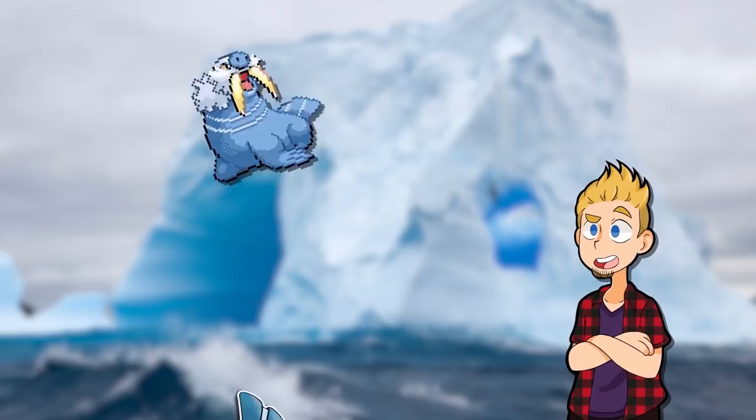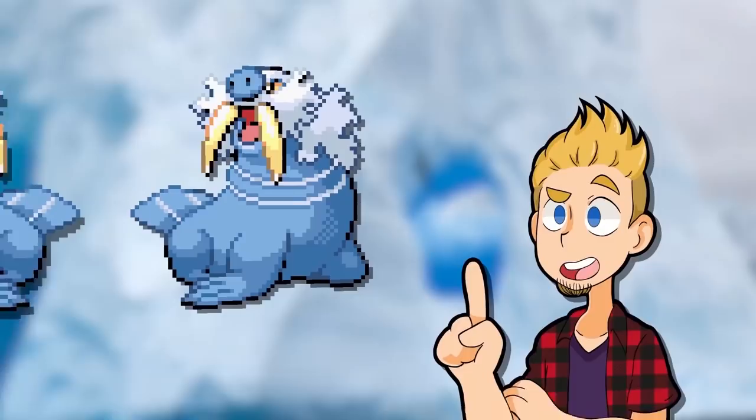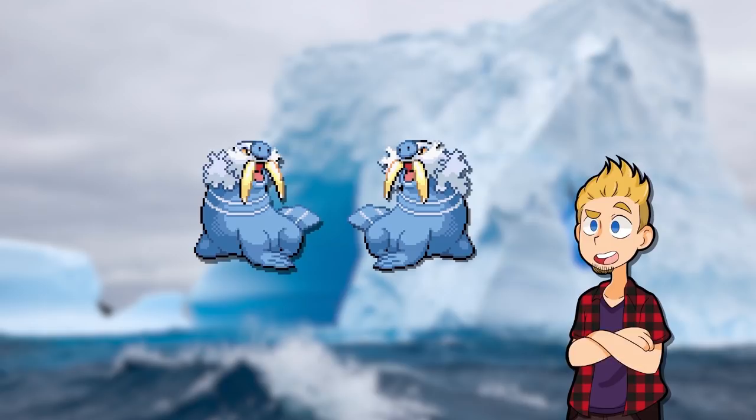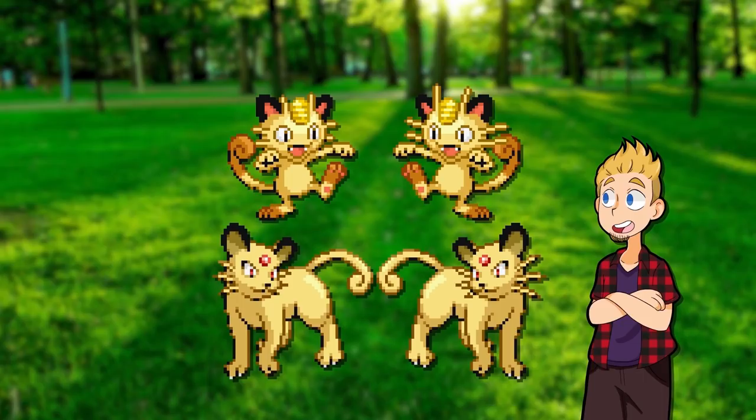Speaking of beards: Walrein. Originally the males had much poofier beard-mane things, but interestingly the males and females had the same size tusks. If anything would be different, it should have been that, as it reflects real walruses — the males' tusks can get huge. Its pre-evo Seel also had a change cut: males originally had bigger whiskers. Same with Barboach, Whiscash, Meowth, and Persian — bigger whiskers on the males, likely to both make them appear bigger overall and perhaps because dudes can grow mustaches.